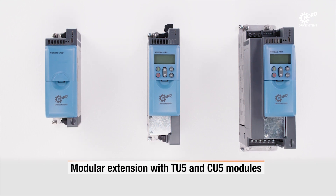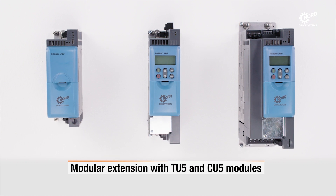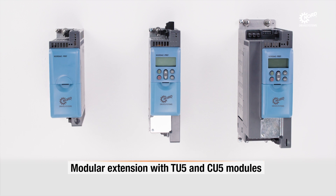Plug-in option modules are available to extend the capabilities of the inverter. For example, a Safe Torque Off or multi-encoder interface may be added.